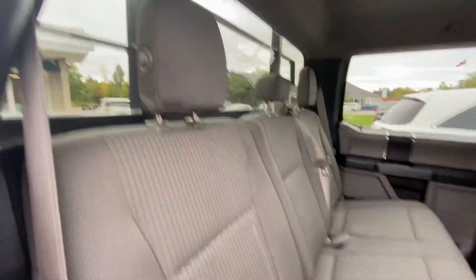Seat folds up — showing you the seat itself. Well maintained, with no rips or tears in the cloth or fraying in the stitching.